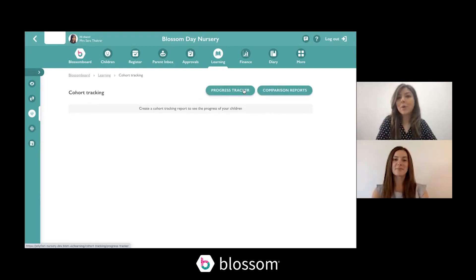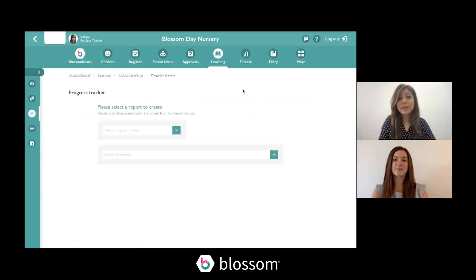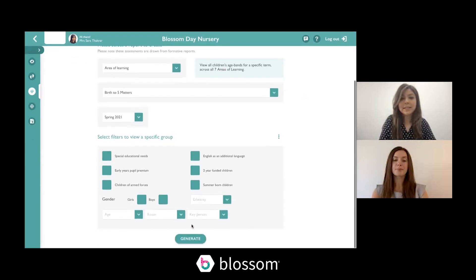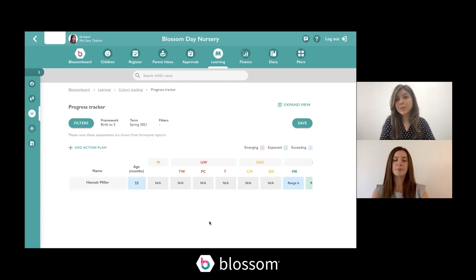Now to quickly show you how it works for Birth to Five — the changes are really minimal. Select your filters and when you generate your report — whether it's a progress tracker or comparison report — you'll see that instead of age bounds it's been updated to ranges. All of our cohort tracking is based on your staff's knowledge — there has never been any automation and there isn't any going forward, so this information is taken directly from the formative assessments your staff complete.